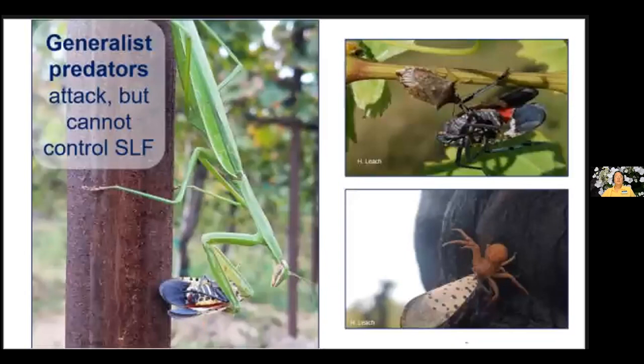For natural predators: most praying mantises you find are actually Chinese mantids — brought here to manage insect pests. They're generalist predators and old friends with spotted lanternfly, so they'll eat a couple but won't control the population. We do have some predatory stink bugs that feed on them, and spiders are opportunistic — but none of these will do a good job of controlling the population.